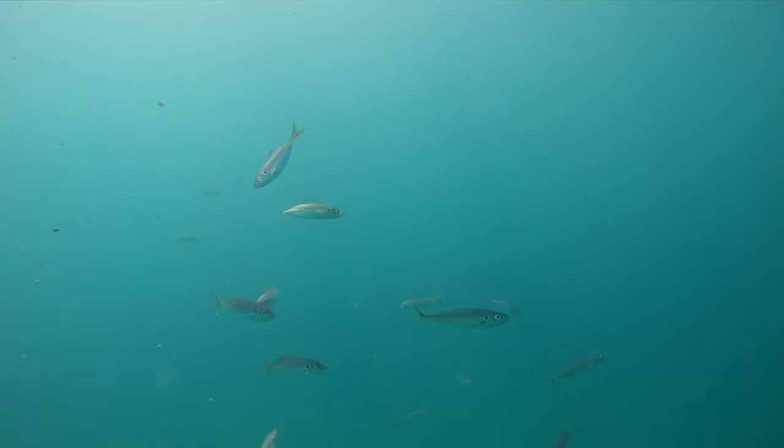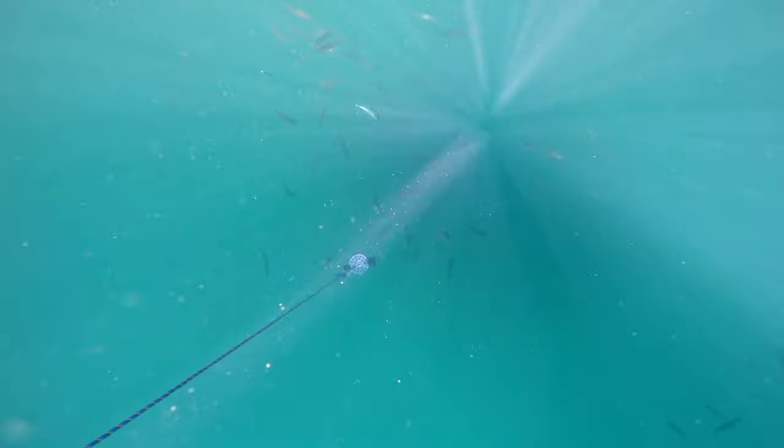About 3 to 4 meters under the surface you will find a lot of slimy mackerel, and in between them quite a few yakas.